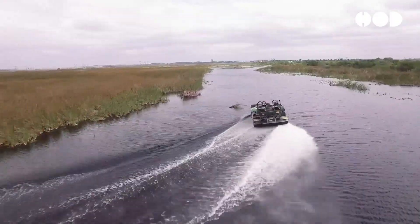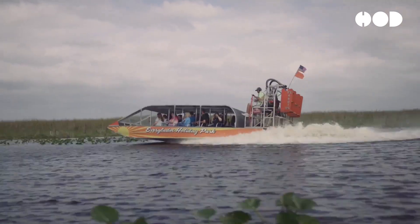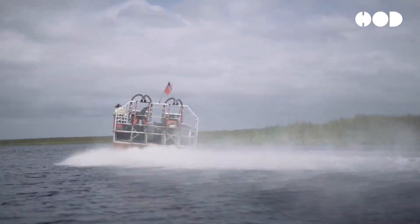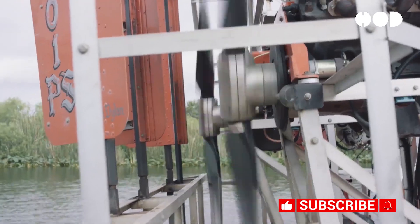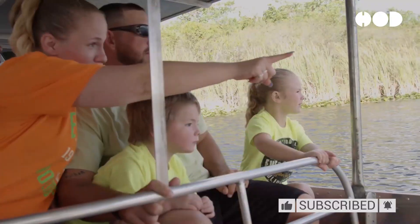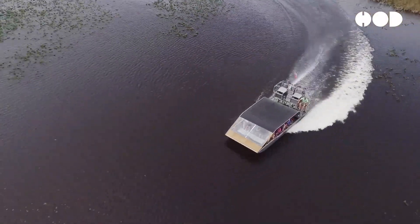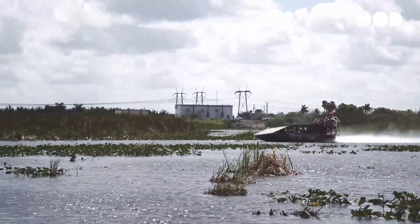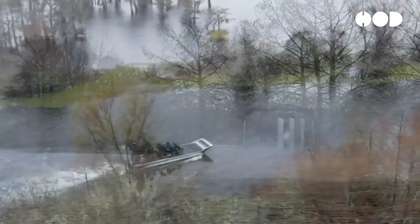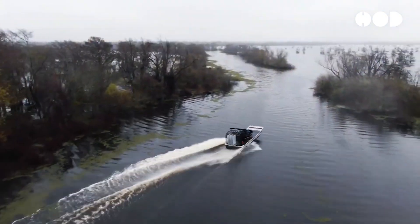Airboats, with their distinctive flat-bottomed hulls and oversized propellers, are iconic vessels renowned for their ability to traverse shallow waters and marshy landscapes with unparalleled ease. Behind their seemingly simple appearance lies a sophisticated design mechanism that enables them to glide effortlessly across diverse aquatic environments. In this episode, we delve into the fascinating world of airboat engineering, exploring the innovative design principles that make these vessels so versatile and efficient.